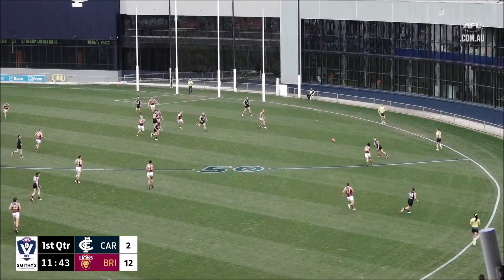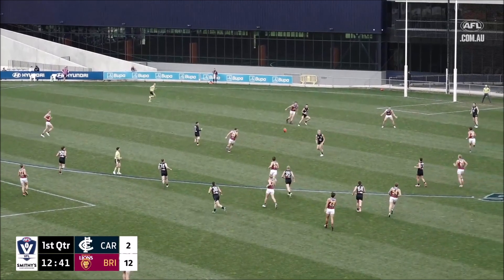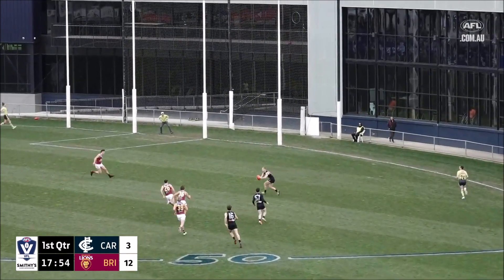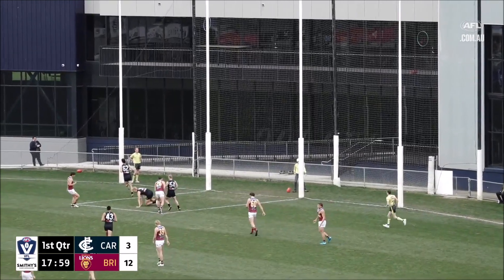Greenaway, it's spearing inside 50. Carlton going to come forward again. Lord finds Lemme in so much space. Too many options for him, it's going to work its way through by hand. Look at this by Carlton, they're going to find a way through. Lemme with a kick on goal.